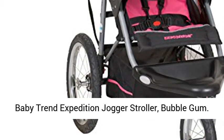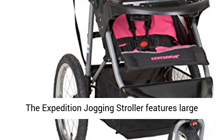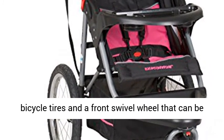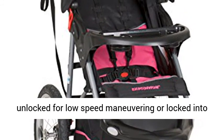BabyTrend Expedition Jogger Stroller, Bubblegum. The Expedition Jogging Stroller features large bicycle tires and a front swivel wheel that can be unlocked for low-speed maneuvering or locked into place for jogging.